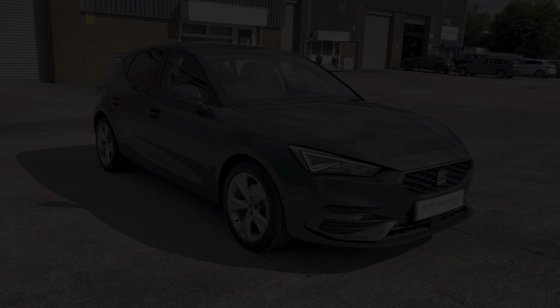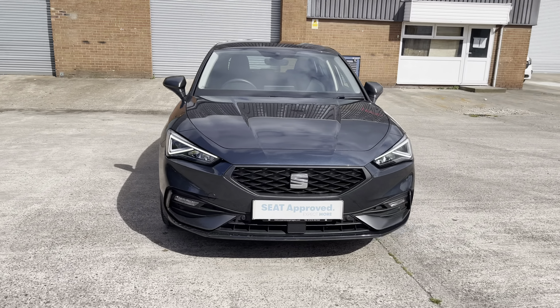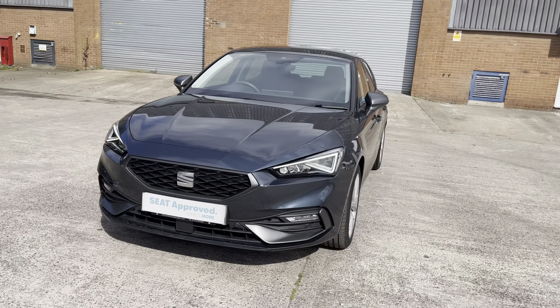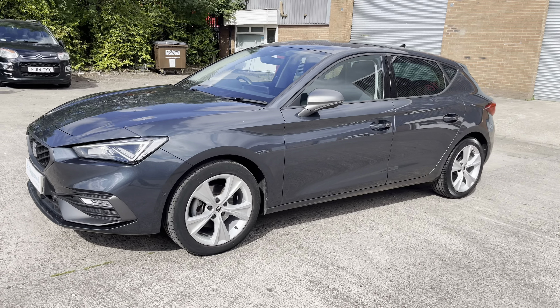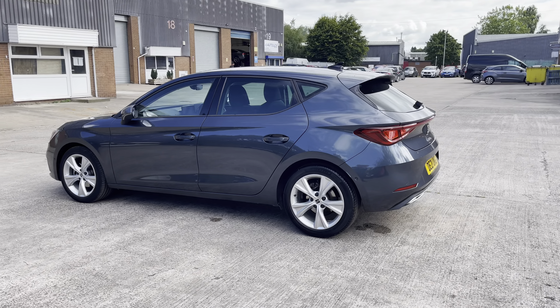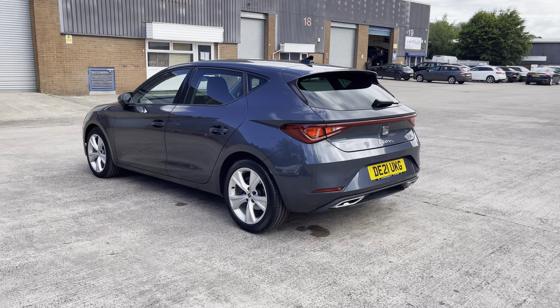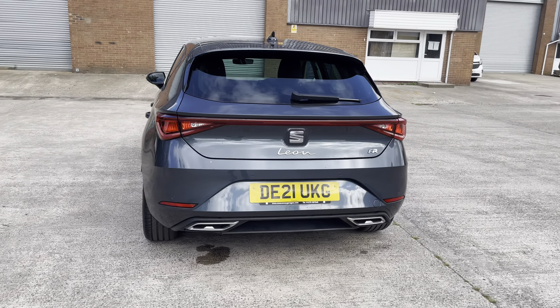Hi, my name is Jamie from Crew SEAT and today I'll be taking you around this SEAT Approved Used Vehicle. We are delighted to be able to offer you this gorgeous SEAT Leon FR. This vehicle comes with a 1.5L turbo petrol engine producing a power output of 150 PS, and also features the 6-speed manual transmission. This particular model is finished in the stunning magnetic grey paintwork and comes with around 18,500 miles on the clock.